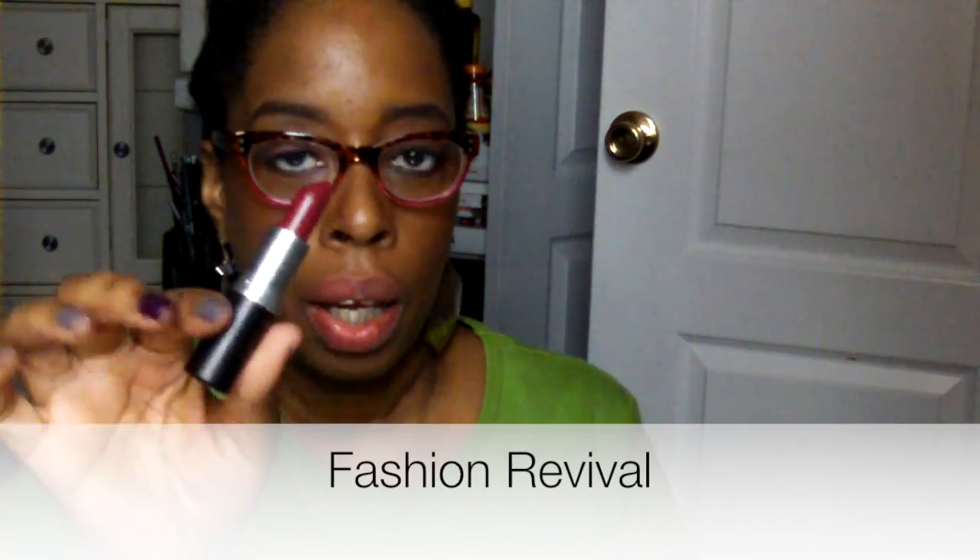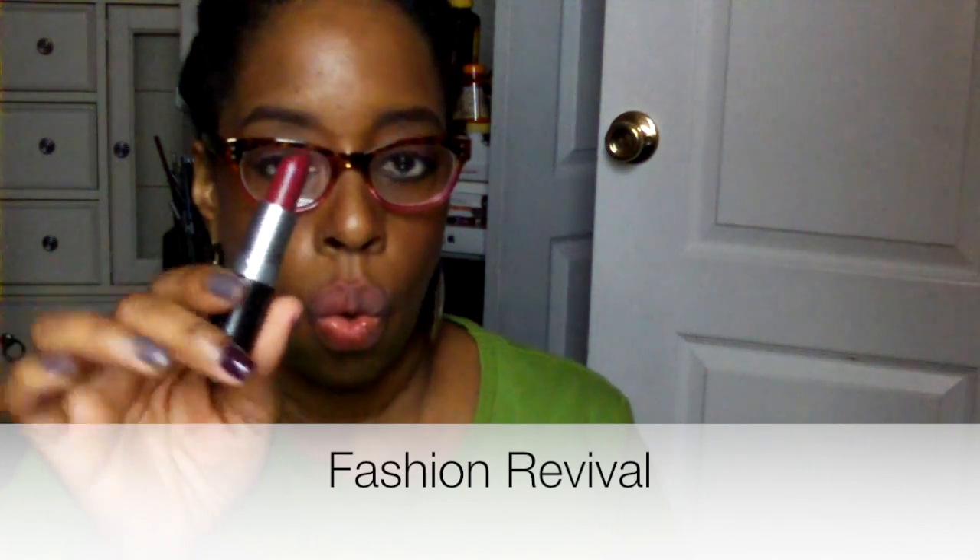This is the one that sold out on MAC first — Fashion Revival. I got it from Macy's. I'm going to show you because it looks pretty, and someone suggested in another video that I uploaded that this may be a nice color for me. So let's see.